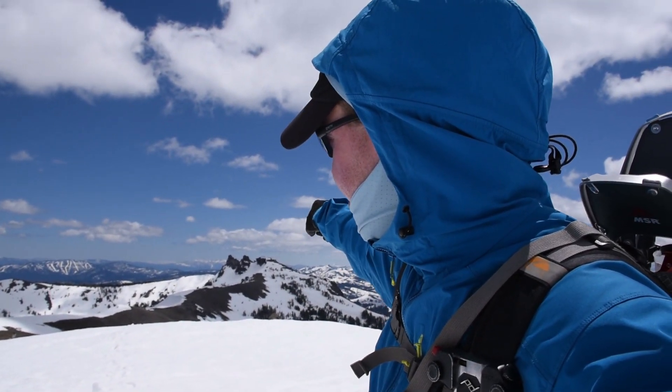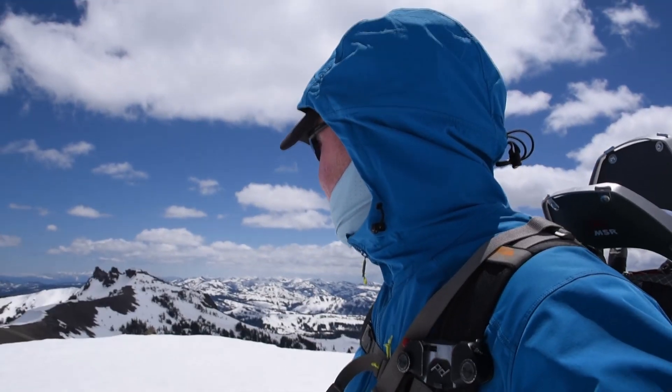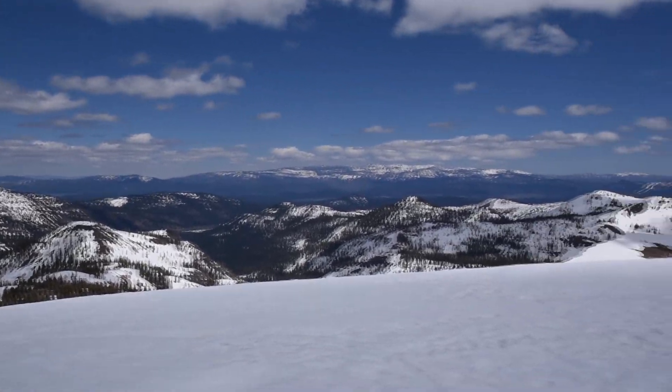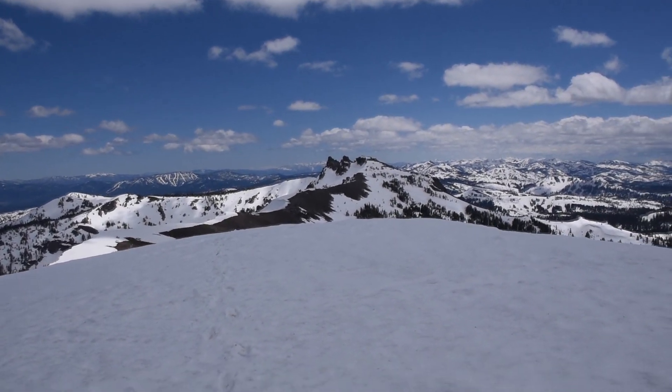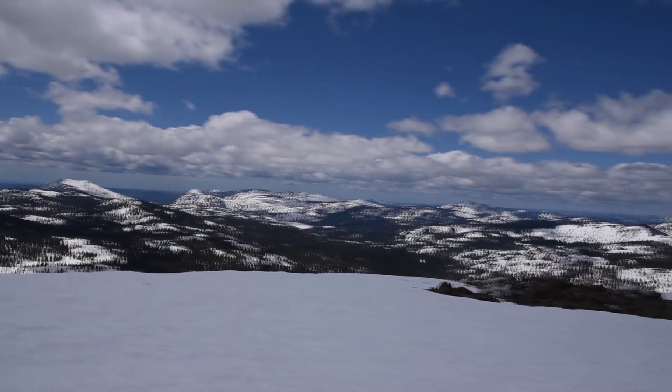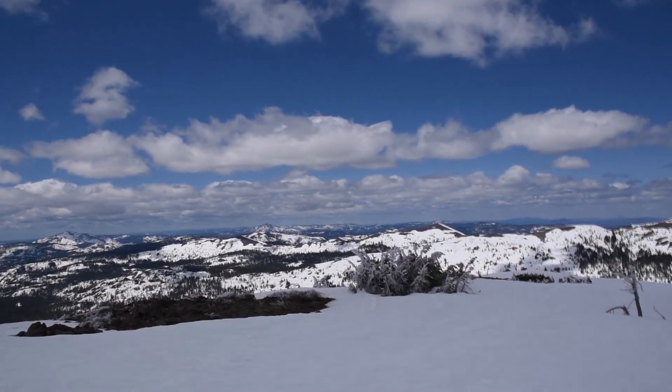It's pretty windy, so hopefully you can hear me — but I made it to the top of my second peak. Awesome view from here. The Sierras just go forever that way, and I see a couple other potential peaks over this way. Probably right behind me you can see Castle Peak — I was on the third one over there. This is an extra hour just one way. There's a super pointy peak right over there that I don't know the name of — I'll have to look it up on the map. Looks like a potential spot.